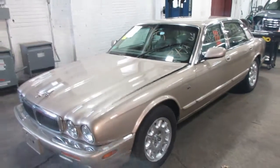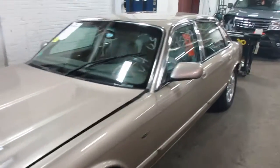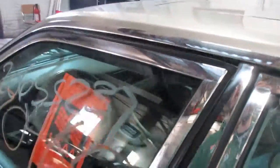Car starts and runs excellent. Sounds really nice. Big Jaguar V8. Car's in pretty good condition for the age, really clean body. Got really nice body parts on it.